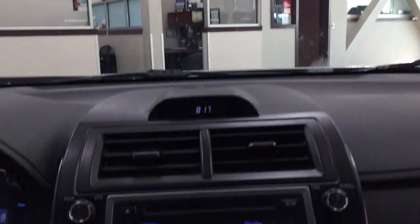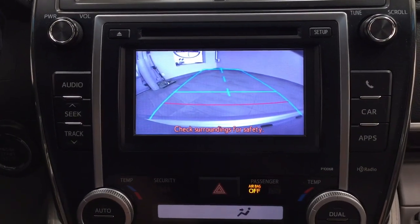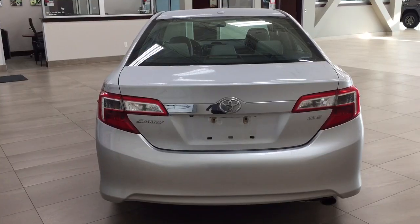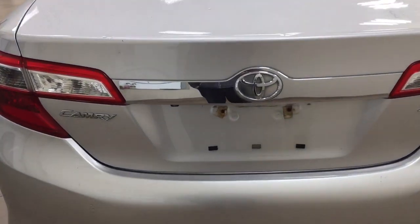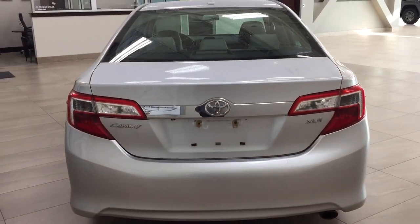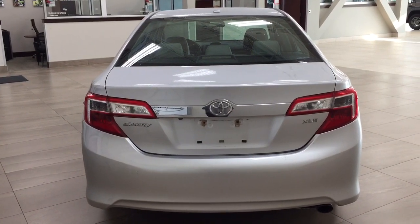There's a sunglass case holder, and taking a look at the backup camera, you have nice guiding lines making things much easier when you back into a stall. Finally, taking a look at the rear cargo area and trunk, you'll find the backup camera on the left-hand side. One of the nice things with the XLE model is it has the keyless entry system as well as the automatic trunk release.